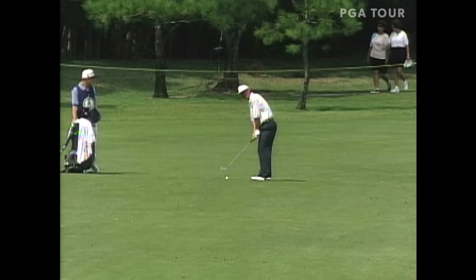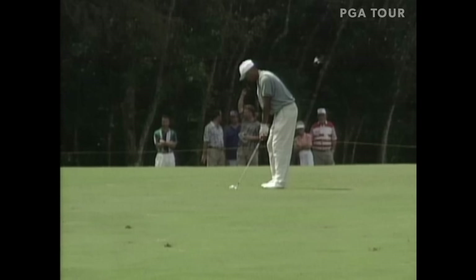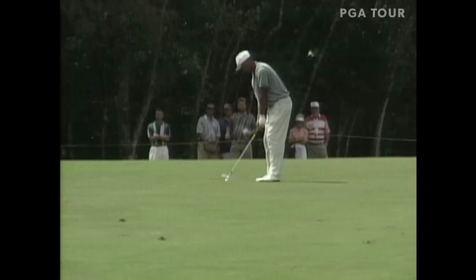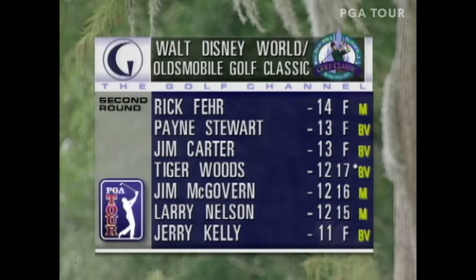Jim McGovern, who needs a big week, has it going today — he's 12 under for the championship. Jim McGovern has been waiting to explode and this perhaps could be the week for him. Now let's go to Tiger's final hole of the day, the ninth at Lake Buena Vista. Keep in mind he is two off the lead. Tiger Woods feeling right at home here in Orlando — perhaps another birdie, getting to 13 under. That's precisely where he would like to get, putting him one behind Rick Fair through 36 holes.